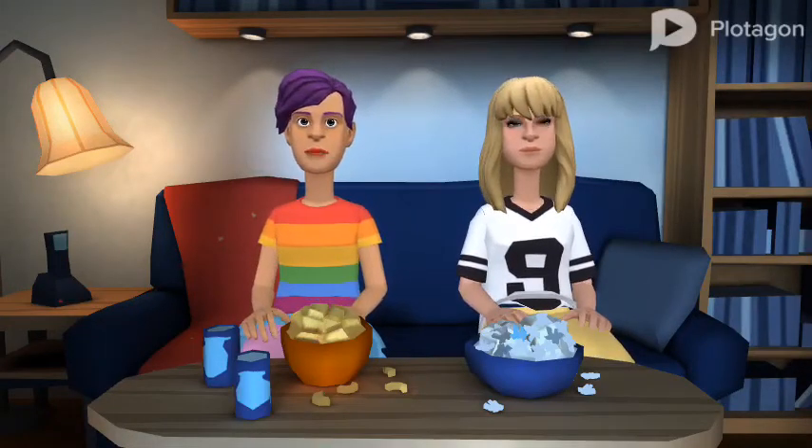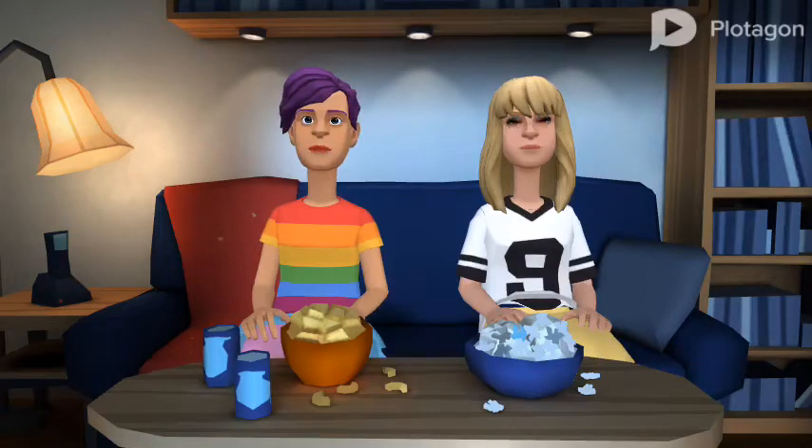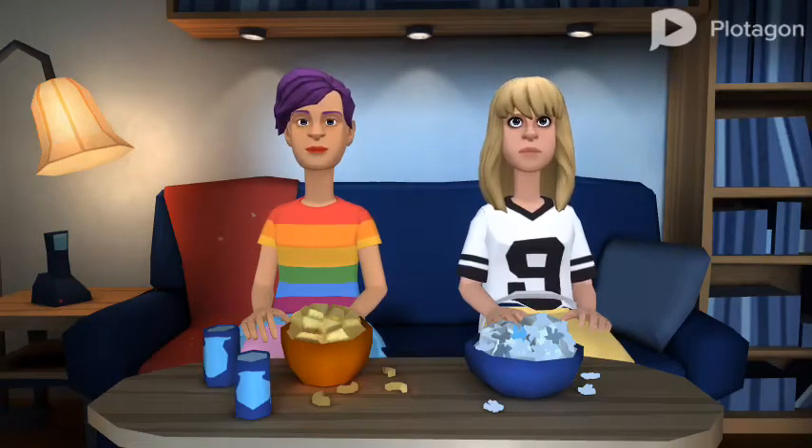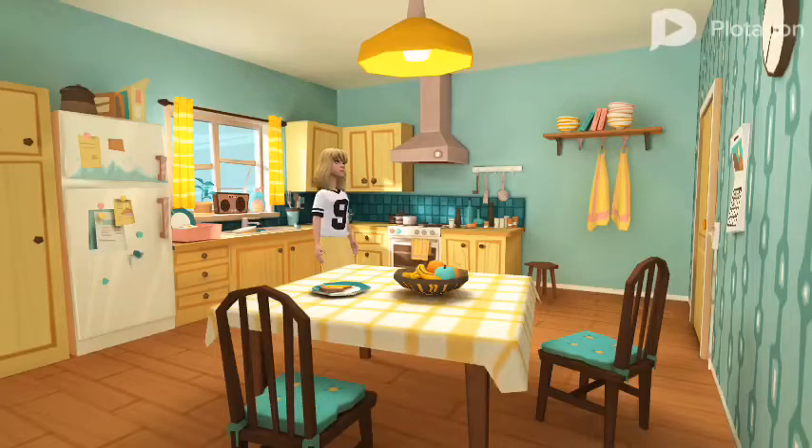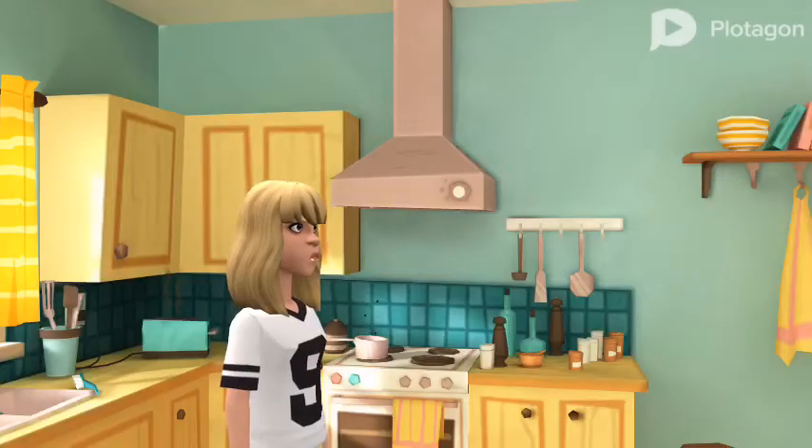Bella, can you make me something? Because I'm hungry. Sure, I'll make you celery. Yummy. Okay, let's chop chop chop.